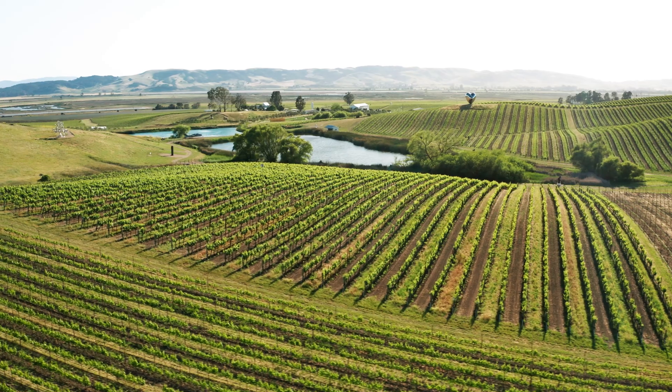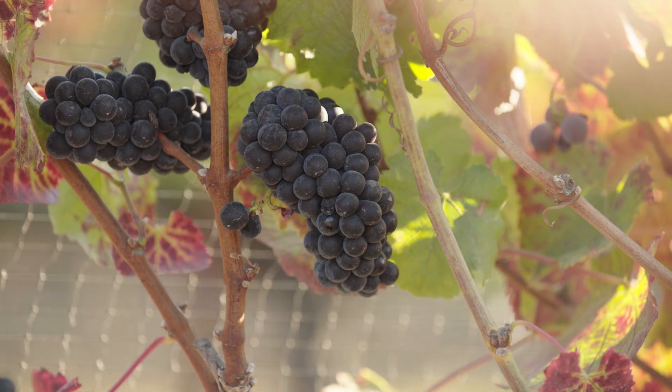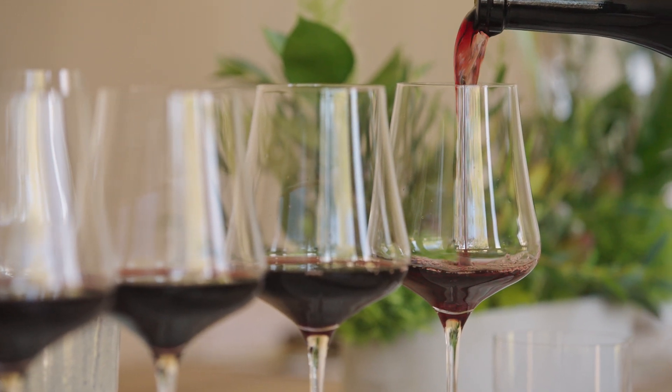It gets a little bit of reflected sunlight, it gets the afternoon sun, and because of this special clone it ripens really slowly, so we harvest it later in the year and get a lot of richness. Really the vine age gives it a lot of depth. This is a pretty powerful expression of Pinot Noir, but it's also incredibly well balanced.